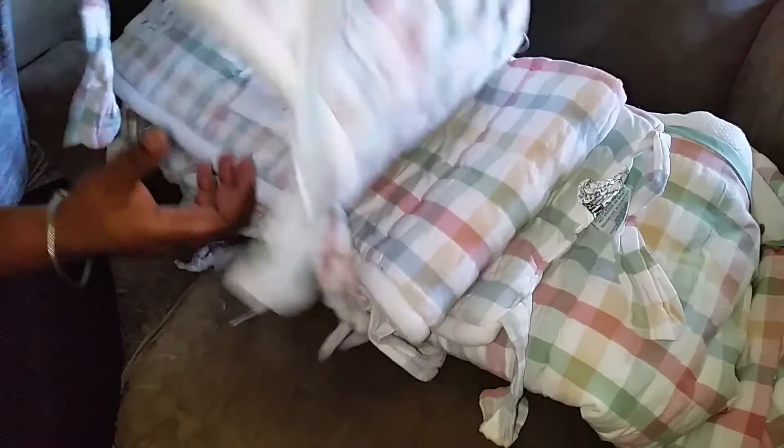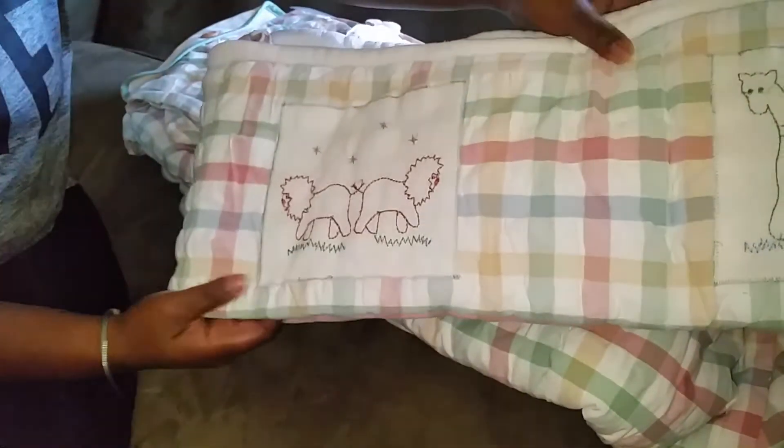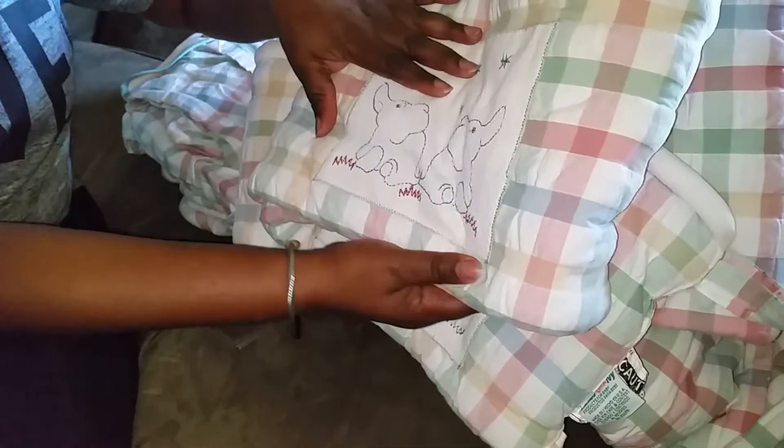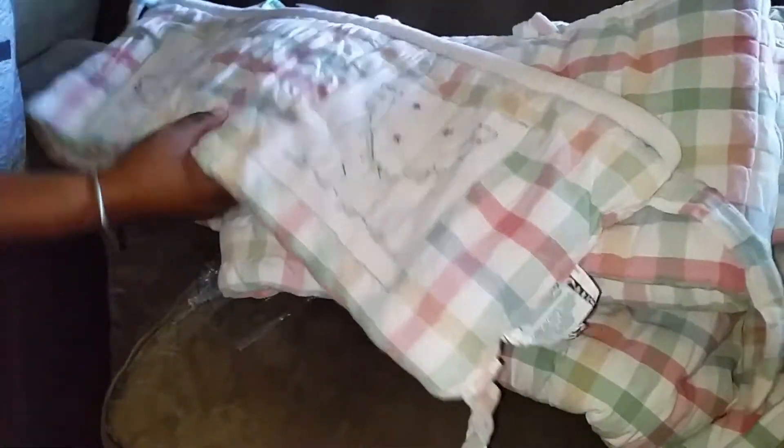It's got the elephant print on it because I told you I'm into the elephant print. Let me turn this around so you can see — you got the giraffe, you got the lion, and it's got the elephant. I think that's very cute. So this is the bumper.